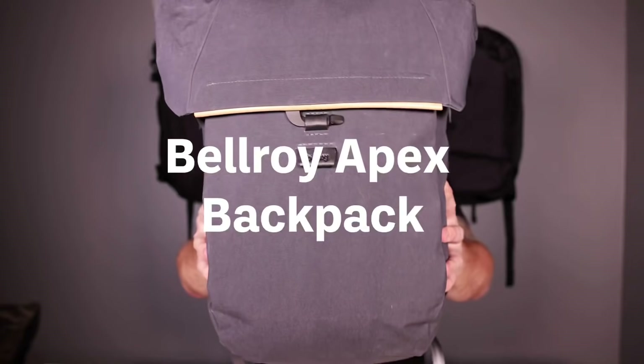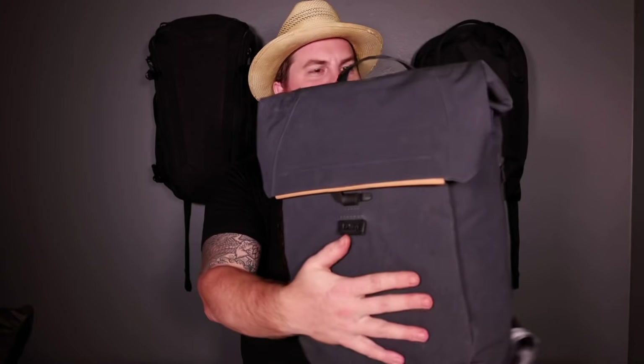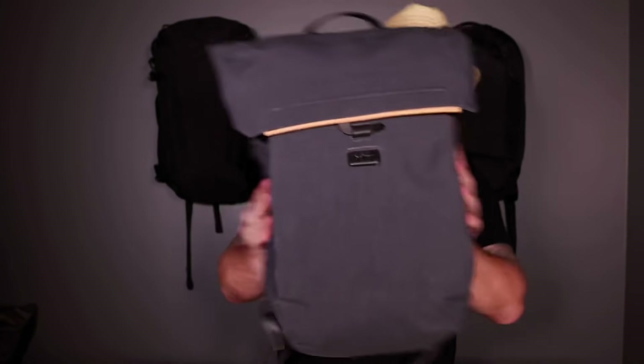The Bellroy Apex Backpack — this thing is sexy. I got to see this bag before it launched at Outdoor Retailer. Andy Falshaw, the owner of Bellroy, was walking around the show. We get to see each other maybe once or twice a year depending on Outdoor Retailer. He brought this bag into Outdoor Retailer on his back. The first thing I said was, 'Andy, what is that on your back?' And it was the initial prototype. I was instantly drawn to it — it hadn't been released yet. And I recognized it right away.